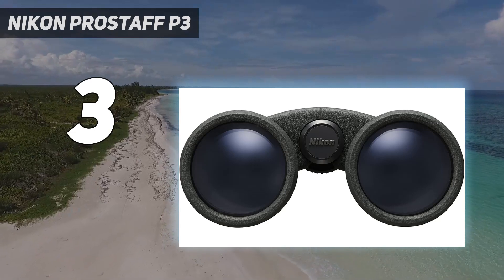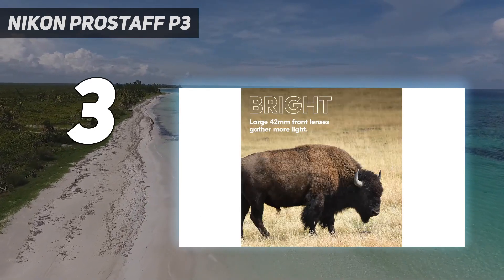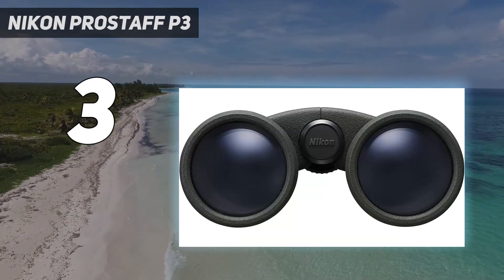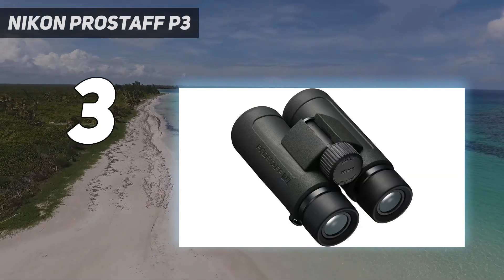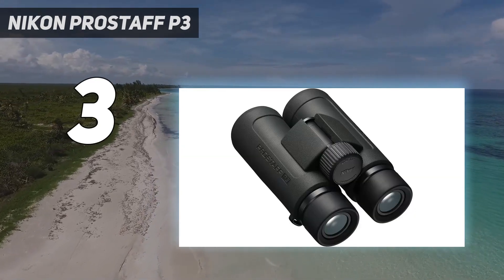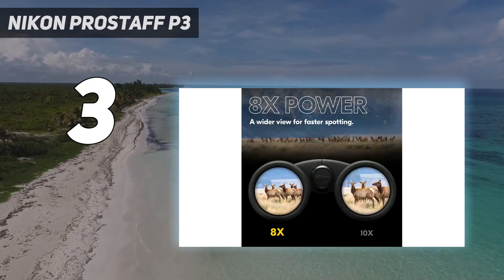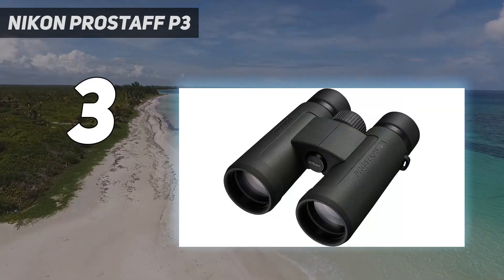If you decide to grab these, even if they're not on sale, I'm confident you'll feel pleased with the results. But I'd probably swap out the neck strap and lens covers if I was going to upgrade these over time. Overall though, any beginner or enthusiast who wants to birdwatch, spot wildlife, or view vehicles and air shows will find them a fantastic observation instrument that delivers in a wide range of lighting conditions.